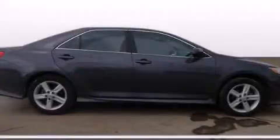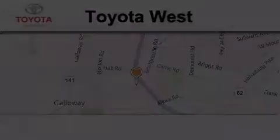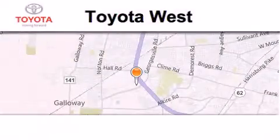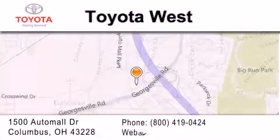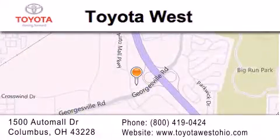This vehicle is sure to sell fast. Call and arrange your test drive today. Toyota West is located at 1500 Auto Mall Drive in Columbus. Our goal is to exceed all of your expectations to ensure that you'll return for future visits.